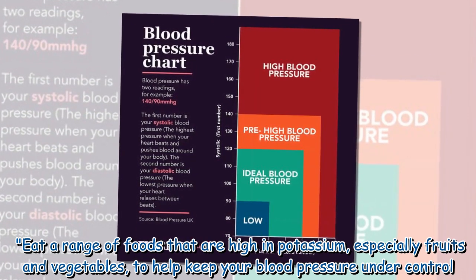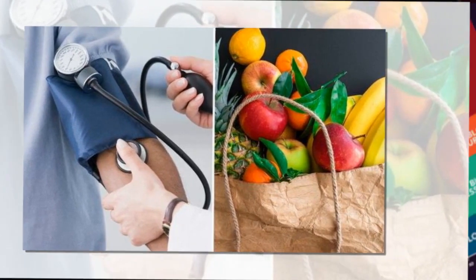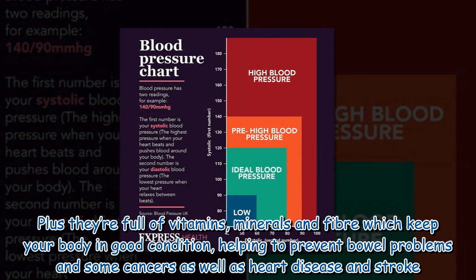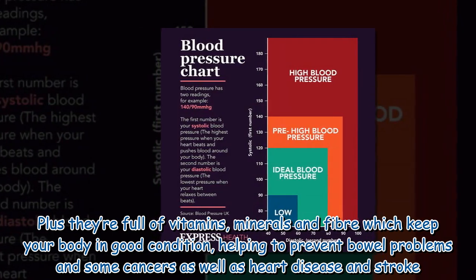Eat a range of foods that are high in potassium, especially fruits and vegetables, to help keep your blood pressure under control. Fruit and vegetables are a great source of potassium, plus they're full of vitamins, minerals, and fiber, which keep your body in good condition, helping to prevent bowel problems and some cancers, as well as heart disease and stroke.